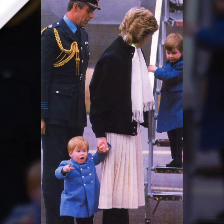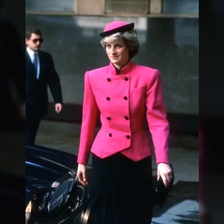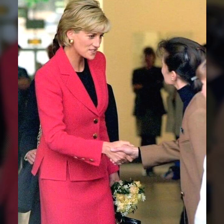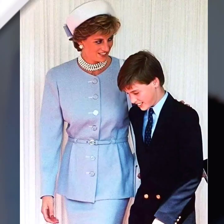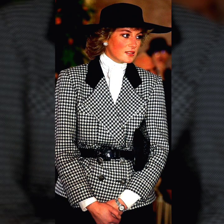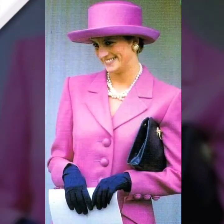Her modern look, even by today's standards, remains a testament to her enduring influence on the world of fashion. One aspect that defined Diana's style was her ability to blend classic and contemporary elements seamlessly. Her wardrobe included tailored blazers paired with turtlenecks, creating a refined and confident look that is still admired today.